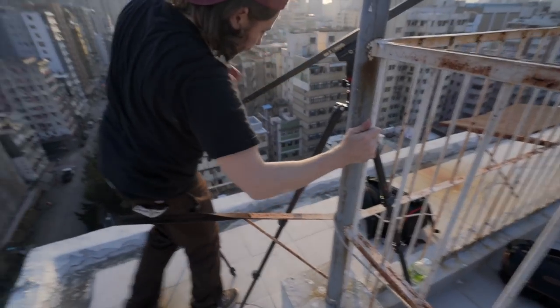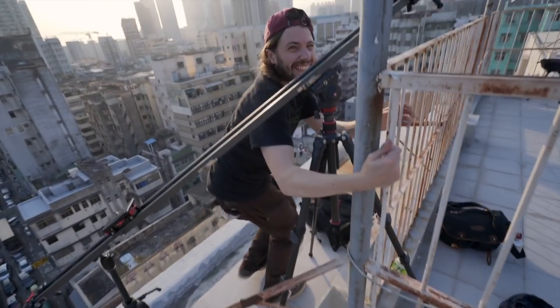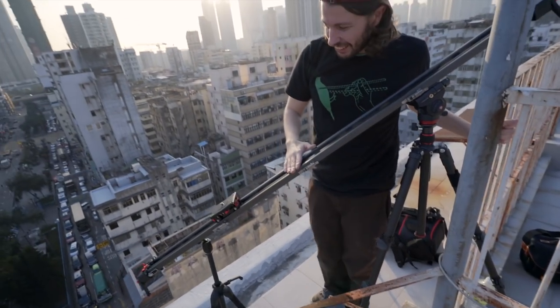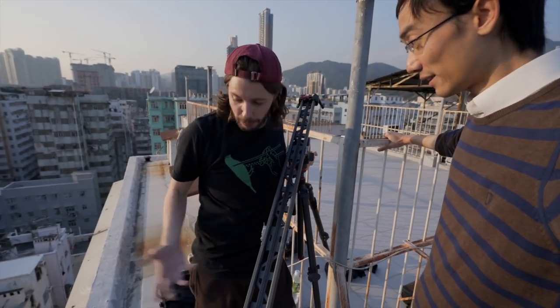There's a brief humorous moment on the rooftop — it's like a Jackie Chan movie. Alex keeps one hand on the railing at all times for safety.